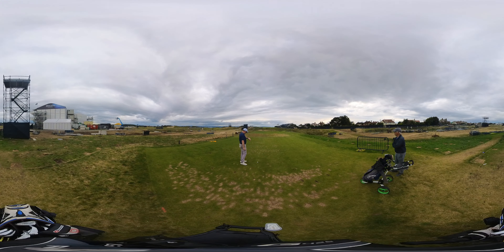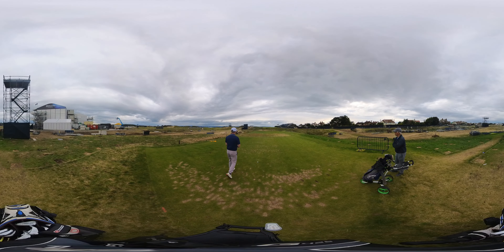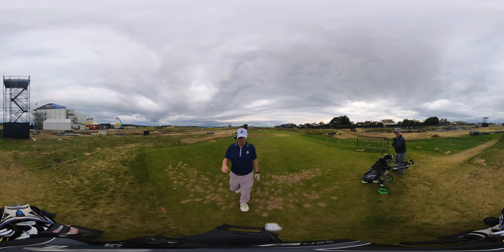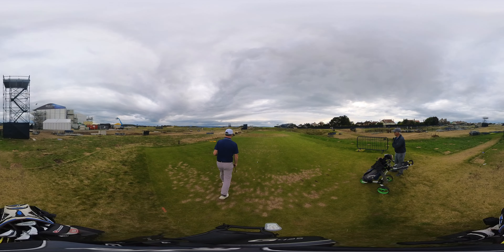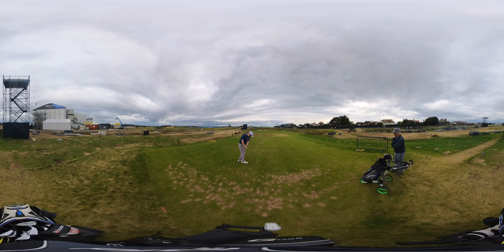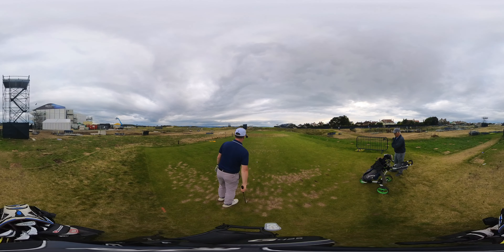My watch is saying 135, but it's uphill and the wind's hurting, so I haven't got a clue what to hit. I think I'm going to try and do a little knock-down eight. There is no miss on this hole — it is hit the green or you're in big trouble. Does it feel quite nervous?